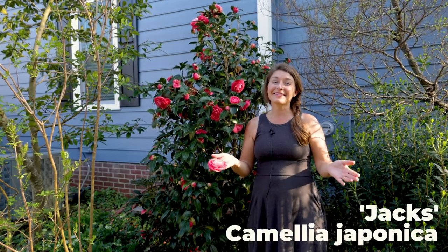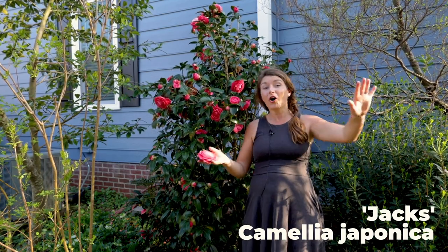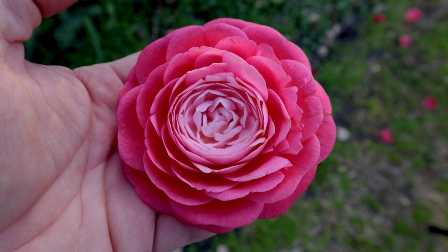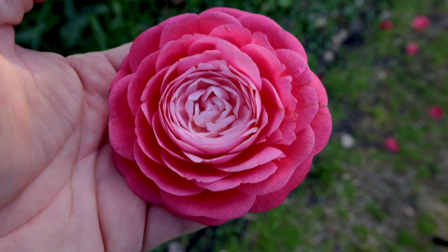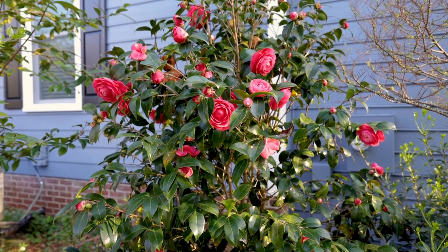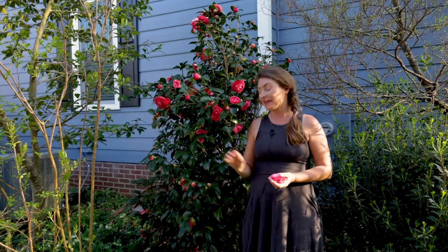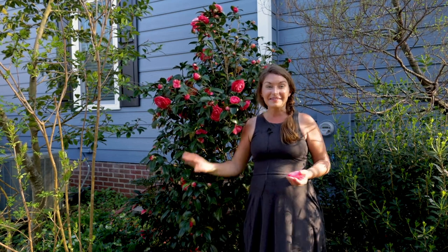Seriously, you didn't choose Jack's. Jack's is the best camellia of all time — and it's not just because it has the most perfect flower that's ever been created. It's also because it's got this amazing habit. I've never pruned this. It's been in the ground for 10 years and I have never once done anything to it other than give it a handful of Holly Tone in March and October. This is a camellia that, whether you voted for it or not, you should include in your landscape because it has this dense pyramidal habit and beautiful form for year-round interest.